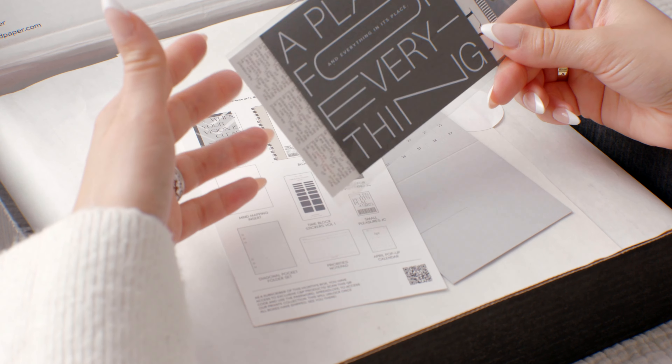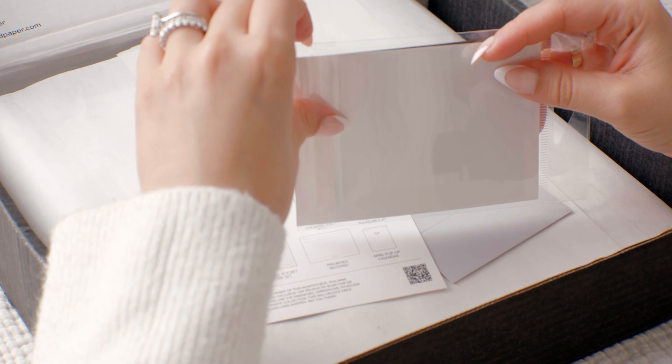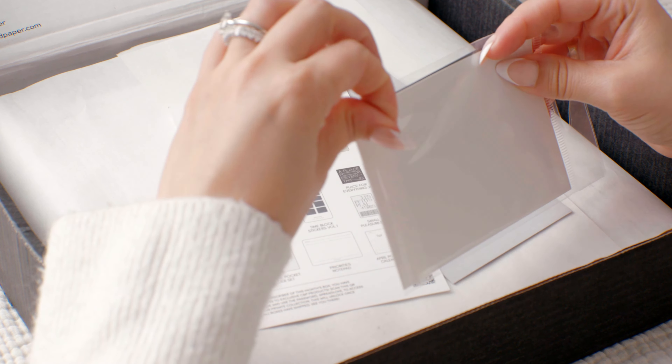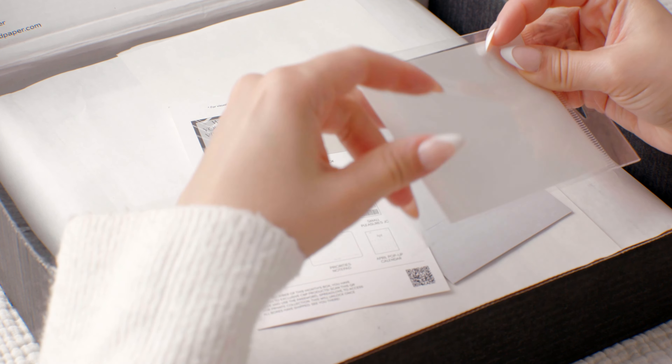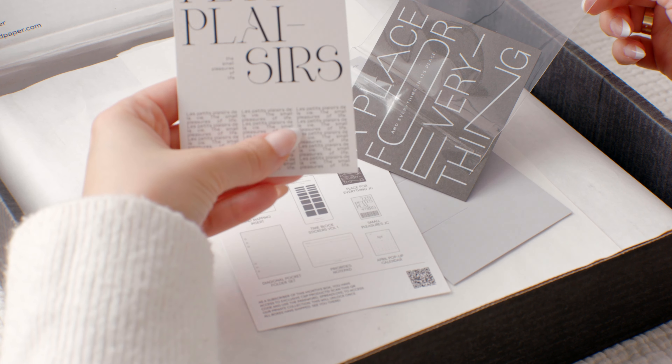Every time you order from there, there's always these cute cards that you can use and keep for your planner. Oh my gosh, beautiful — so pretty.